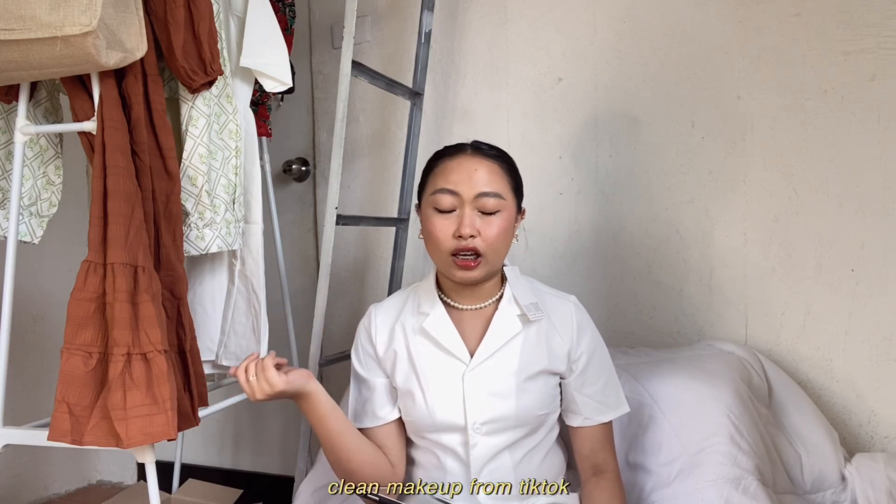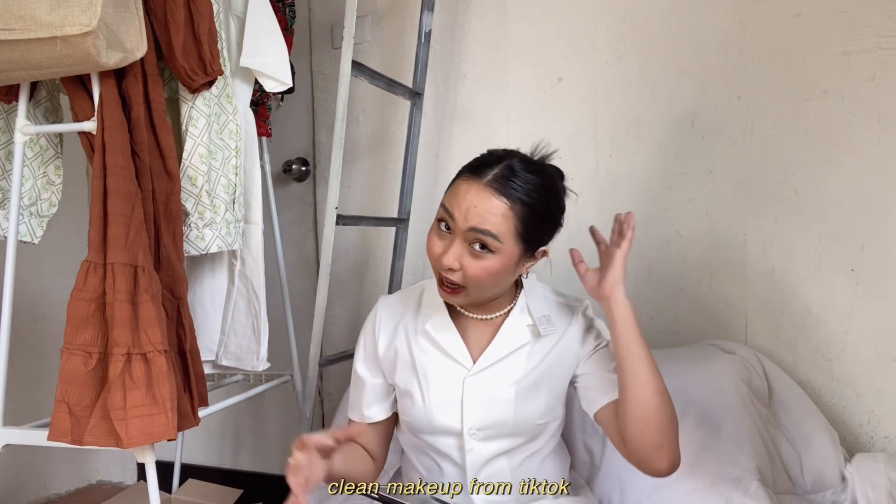But before we start, I just want to put it out there because I'm so proud of my whole look today — the makeup, the hairstyle. I feel like I'm feeling myself today. I followed a clean makeup look from TikTok, and the hairstyle — it's just a simple bun with gel.